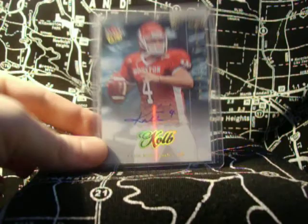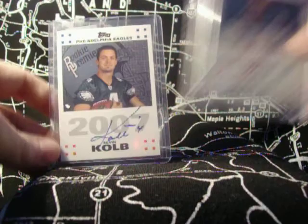Then we move on to another one of these guys right here. We have a blue ink and the red ink. Red inks are highly counterfeited in 2007. This is the real deal — pulled it out of a pack. Hope you enjoy it.